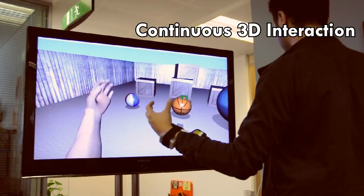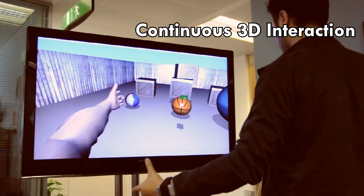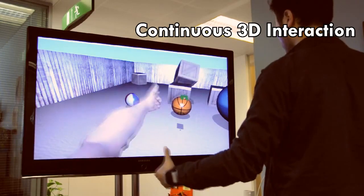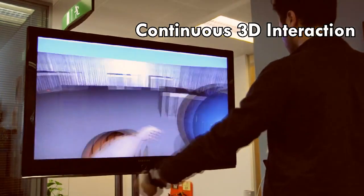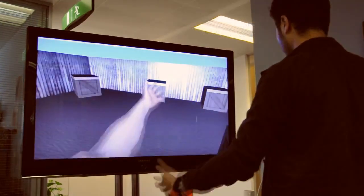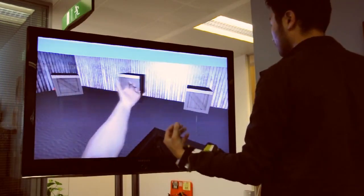Digits can also be used for fine-grained 3D interactions, for example, as a wearable gaming controller. In this example, the user mimics a gun with their fingers to shoot targets, and navigates within the virtual environment by performing a grabbing motion and moving the arm, and also selecting objects using hand gestures.